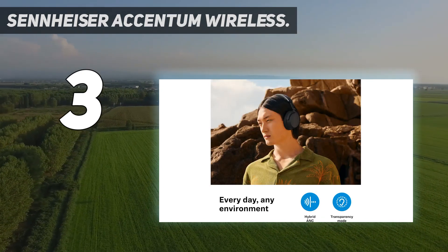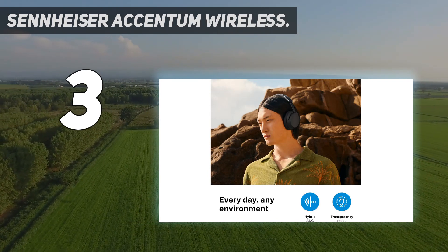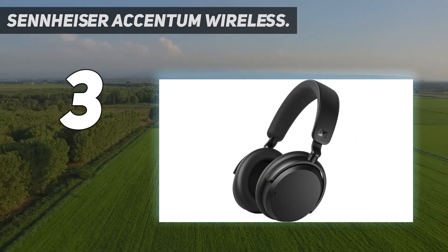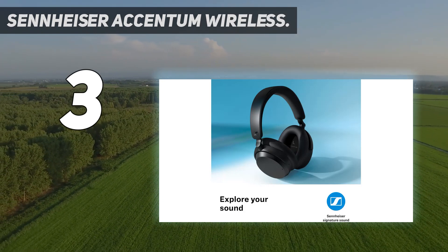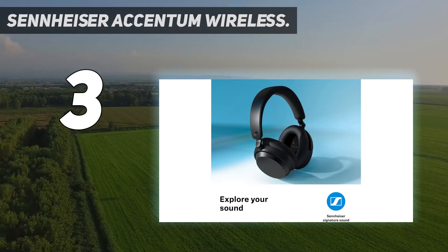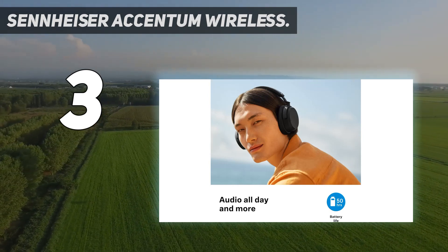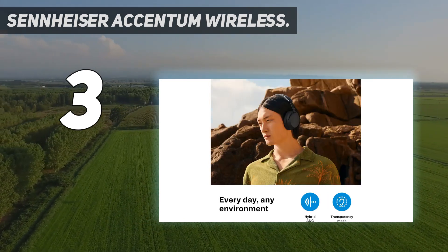Overall, the Sennheiser Accentum Wireless headphones offer a compelling mix of effective ANC, extended battery life, and comfortable wear, all at a more affordable price point. They are ideal for users who value sound quality and effective noise cancellation without needing the most advanced features or the highest level of noise suppression available on the market.